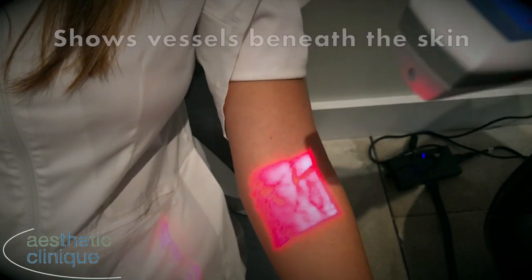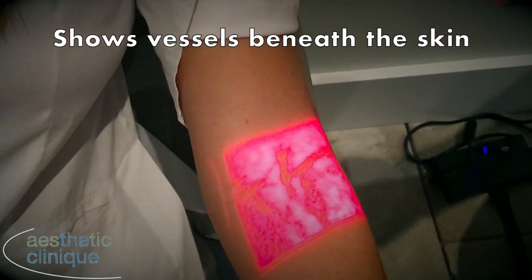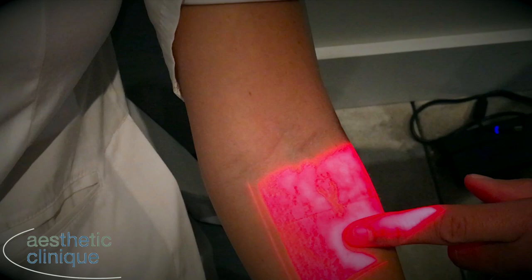It's very easy to use. If you wanted to have a blood draw and someone is a difficult stick, we know where the vessels are right here — here are the veins. It's very easy.